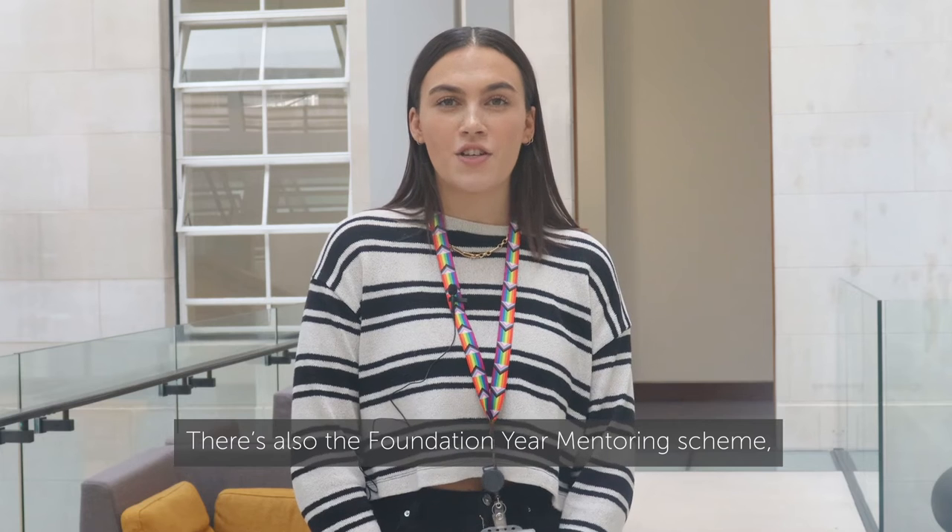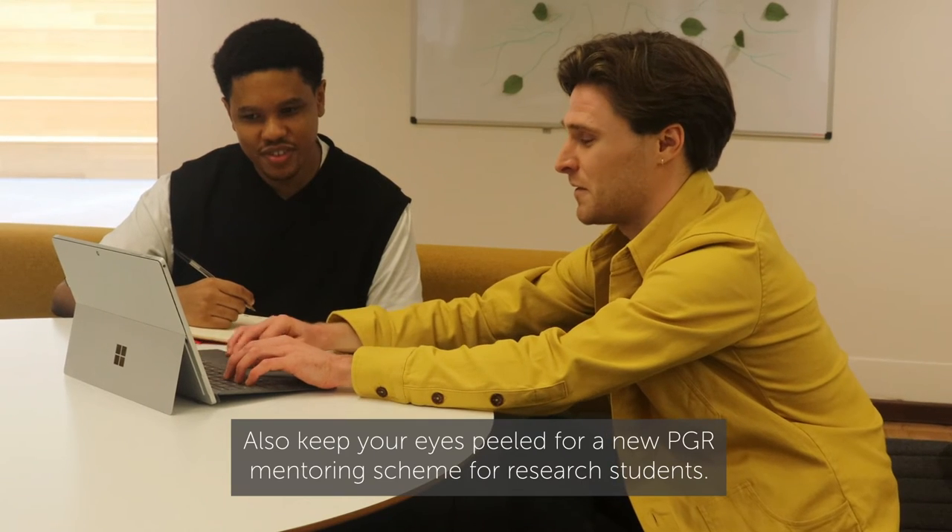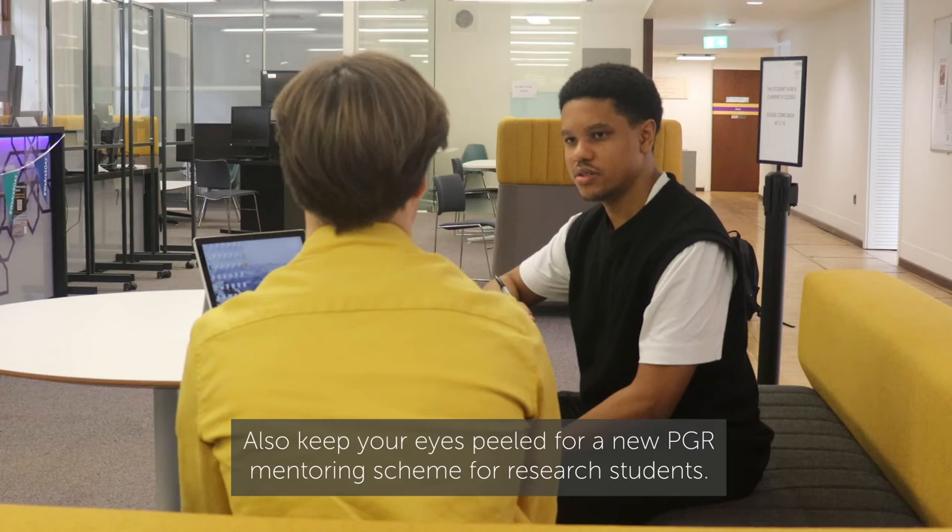There's also the foundation year mentoring scheme, which offers specific support for new students starting a foundation year programme. Also keep your eyes peeled for a new PGR mentoring scheme for research students.